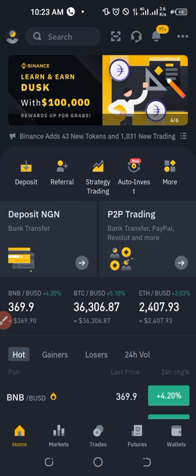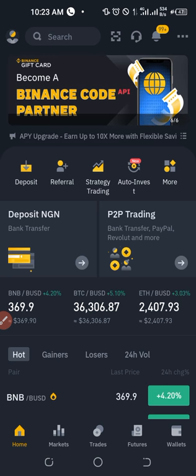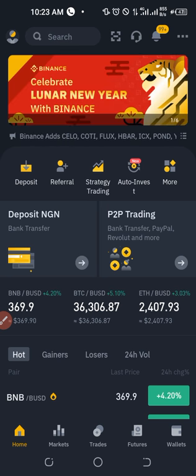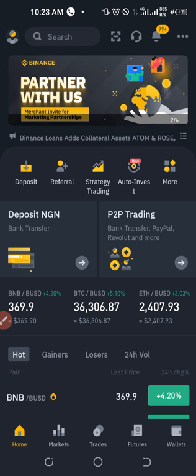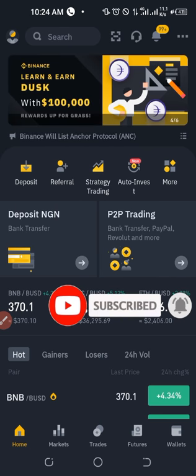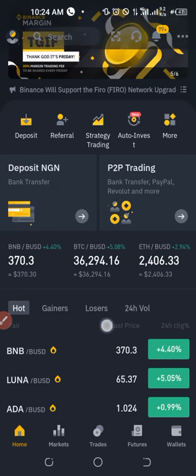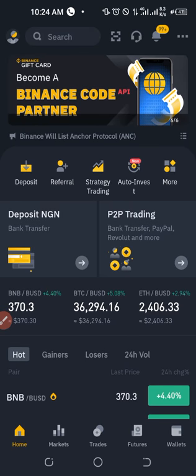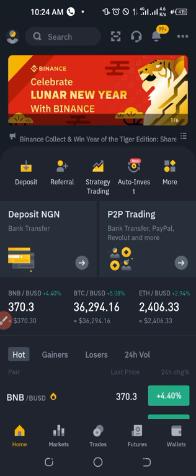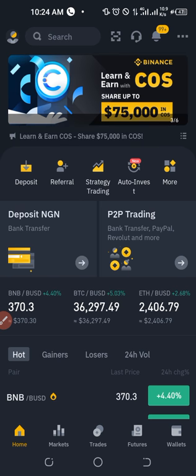To get started, you need a Binance account. Once you sign up — the link will be in the video description — you want to download the app. I'm going to do this with the mobile app so that more people can have access, because 80 to 90% of people use their mobile phone to access these platforms, meaning you can do it wherever you are — in your office or even on the go.